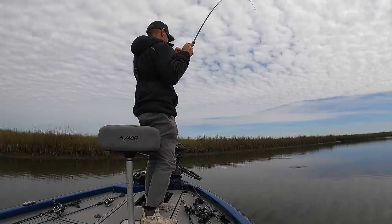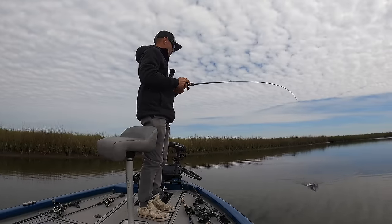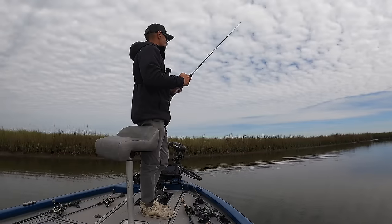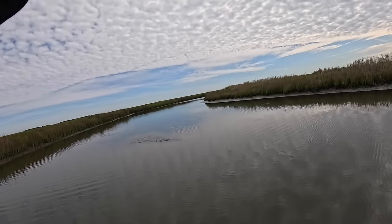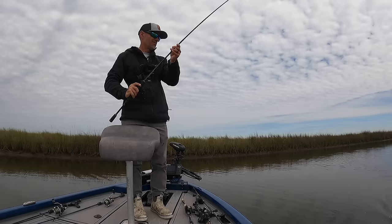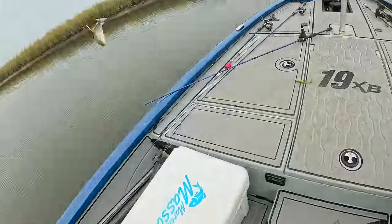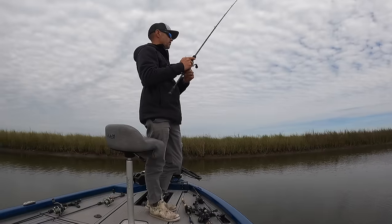Oh there we go! Oh, he's foul-hooked — that's why he's fighting so weird. Right in the air bladder — sorry about that, hopefully you heal. There we go again! These fish are acting crazy once they get hooked. Another one between 12 and 13 — pretty sure a croaking male. He's 12 and a half. Not adding any meat to the box, but it's giving me some fish to tag. Hopefully I'll get to see where these fish move from this area.